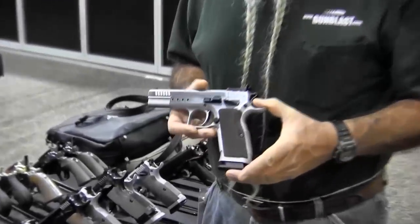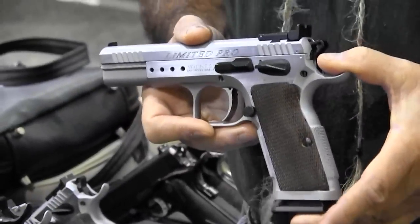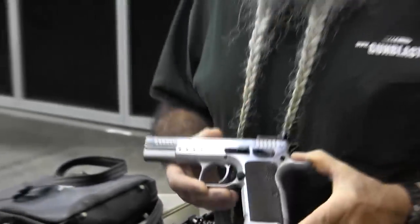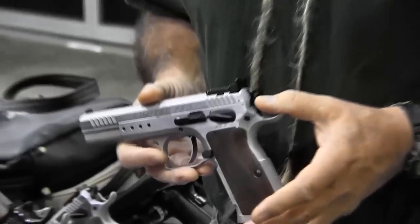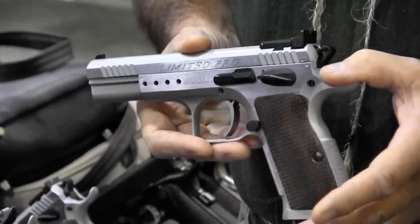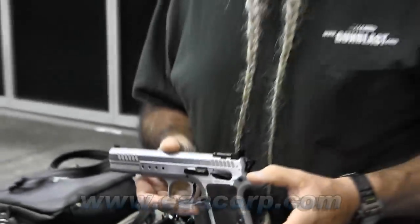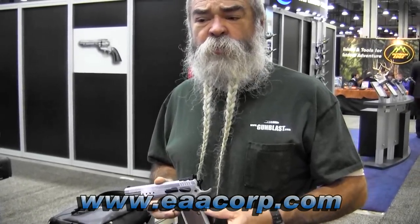Let me show you this 10mm. EAA has always made some of the finest pistols, and they make one of the best 10mm on the market, if not the best. This Witness, the Limited Pro, has a great trigger. It can handle 10mm pressures from here to eternity. You're not going to shoot your gun apart — some high-pressure 10mm will mess up a gun in a short time. The Witness can take it. They also have it in .45 and other calibers. I really love the 10mm. They're one of the best games in town if you're a fan of the real 10mm.